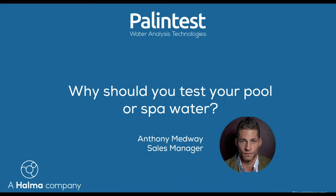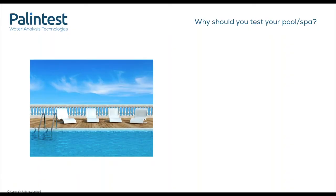I'm Anthony Medway, the sales manager at PalinTest. So our first section: why should we test pool and spa water? This is what I'm dreaming of right now — on a sun lounger beside a crystal clear pool instead of in my home office here in cloudy England.